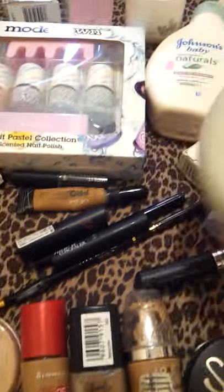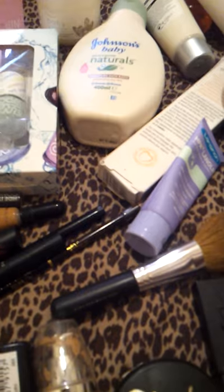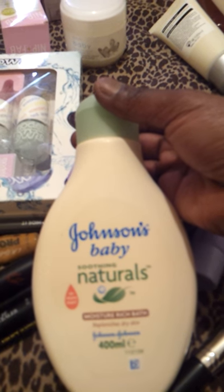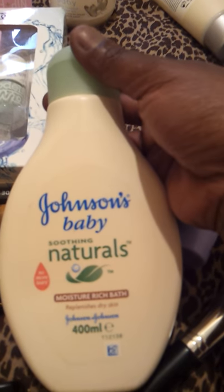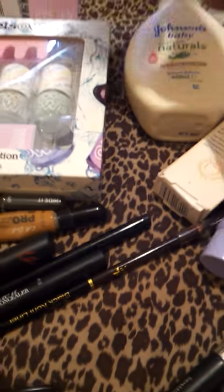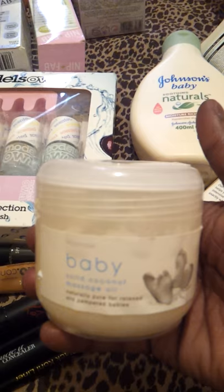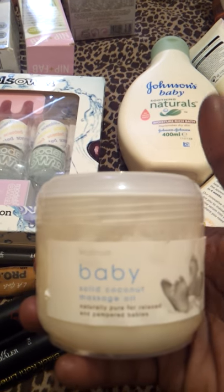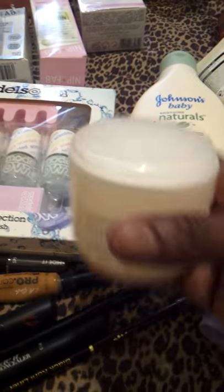For my baby, I use Johnson's Baby Naturals - that's the lotion. I've also got it in Baby Bath and in a body cream. I also use this Cocoa Butter, and it's like a coconut massage oil. It's from a supermarket here in England - Kuwait Rose. I love it.